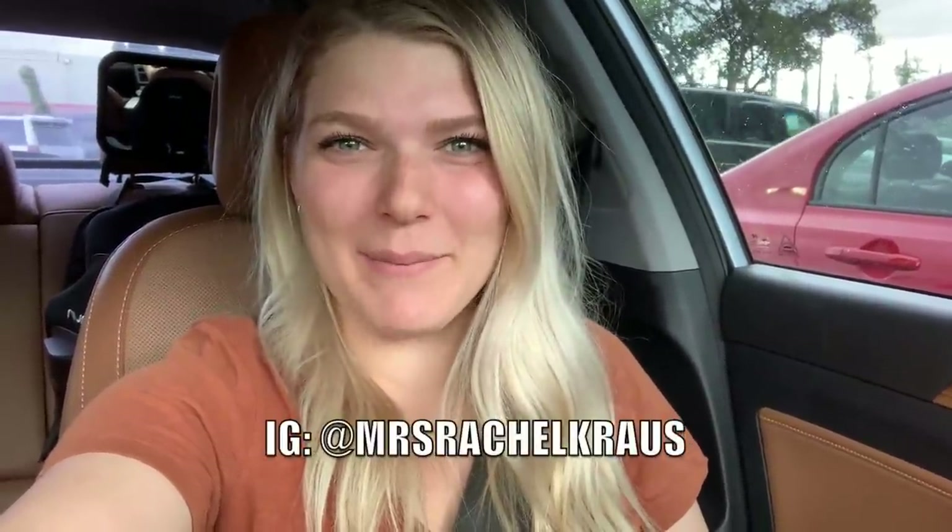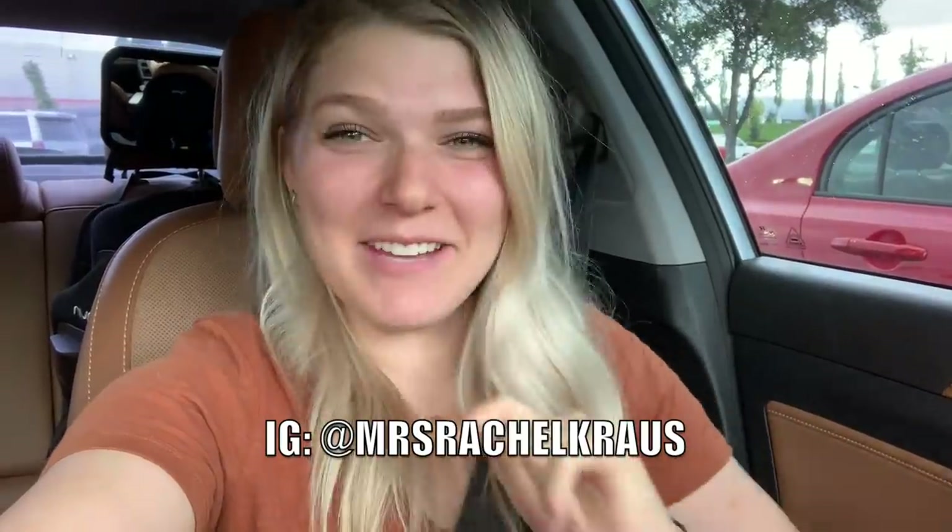Hey guys, welcome back to my channel. My name is Rachel K. You might know me from my Instagram at Mrs. Rachel Krause and today I am taking you guys into Costco.